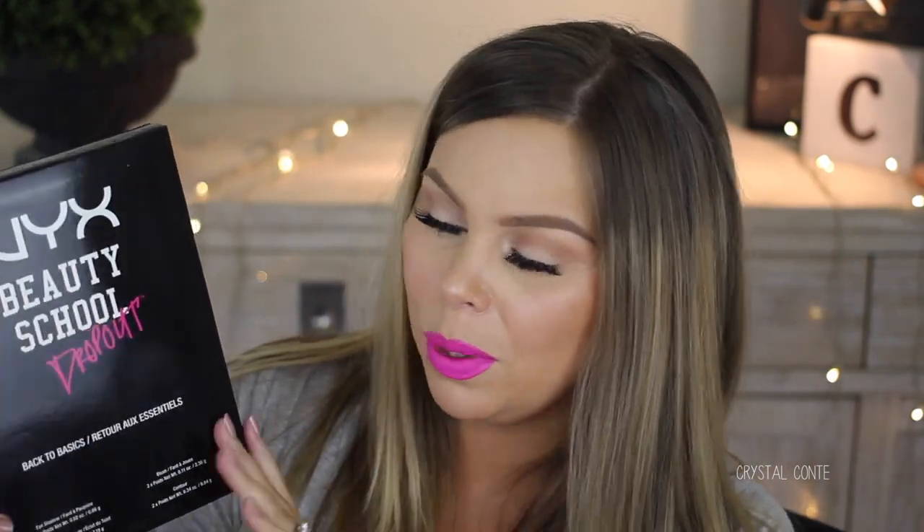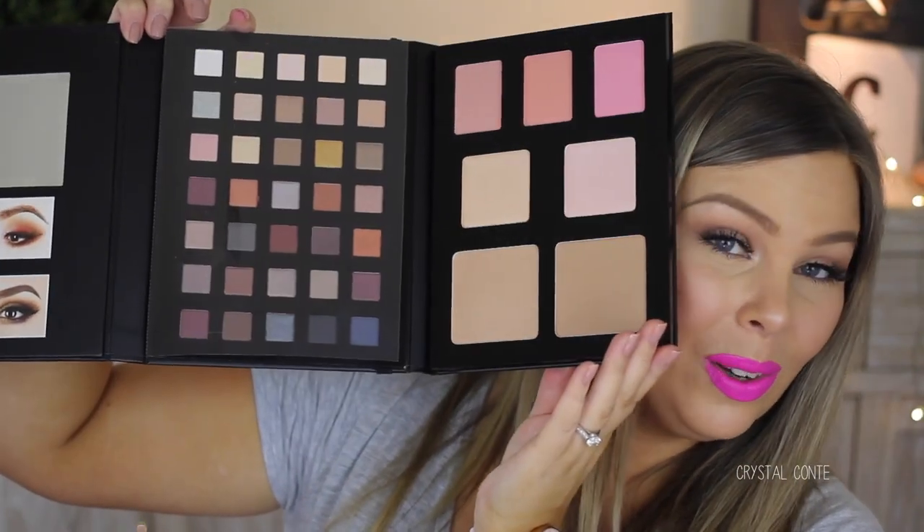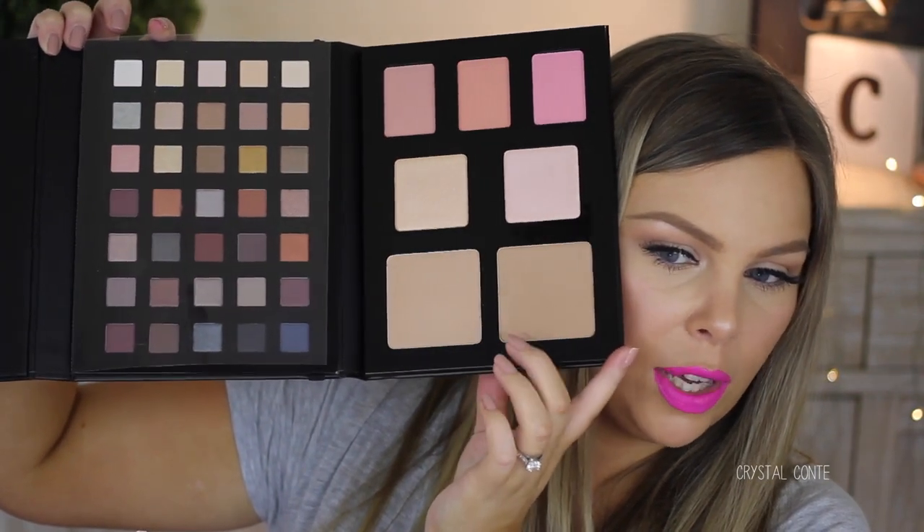Then we have the Pantene smooth and sleek range — the three minute miracle conditioner and the shampoo. They had a cute little booth where you can take a photo and send it to yourself. NYX have outdone themselves — they came out with this Beauty School Dropout palette. It's not a little book, it's a big book — massive. It looks like a notebook and you open it up to reveal all the face powders and eyeshadows. It's only $50 and comes in Back to Basics. It would be great as a present or for traveling — so many options in one.